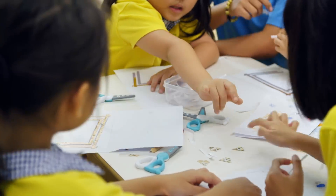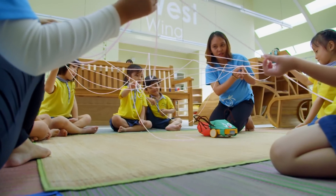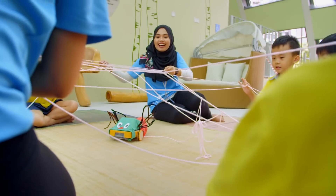Tech toys introduce children to advanced learning concepts. In doing so, they are arming future generations of Singaporeans with the skills necessary for computer programming and literacy.